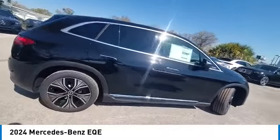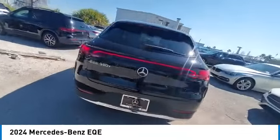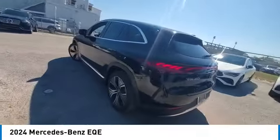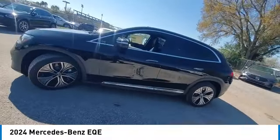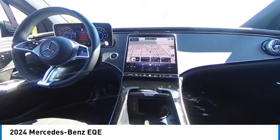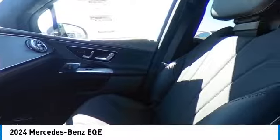Here are some of this vehicle's great options: rain-sensing wipers, electronic stability control, heated mirrors, alloy wheels, rear spoiler, power lift gate, brake assist, traction control, remote keyless entry, four-wheel disc brakes. A vehicle like this doesn't come along every day.